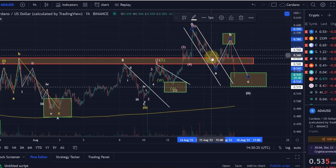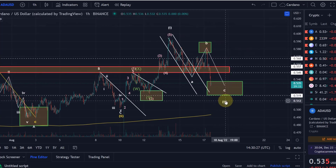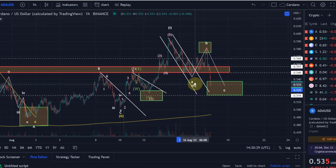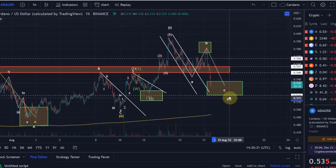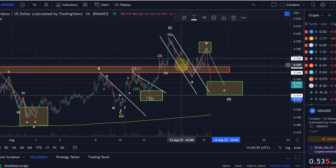Therefore I told you yesterday when we broke above this corrective channel that there is currently no evidence yet that the correction is over in wave 2, because theoretically you could have said wave 2 is over here. But the reason I put this pattern on the chart is because of my expectation of what Bitcoin would be doing, and we talked about Bitcoin still being in an unfolding correction — which also worked out perfectly.